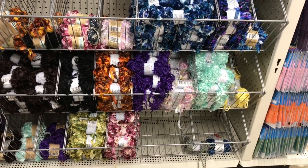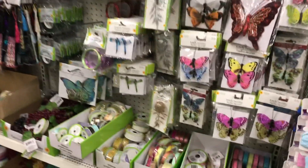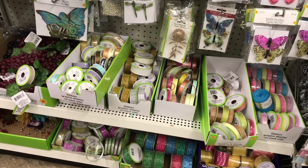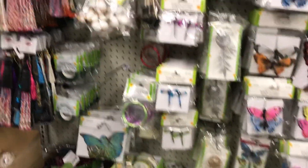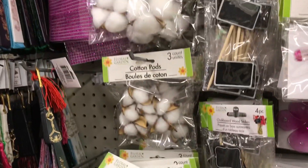This is actually the first time I'm seeing the yarn section with empty baskets - normally it's fully stocked, so I guess somebody's come in and taken some of their inventory. There are new little cotton pods, three count.